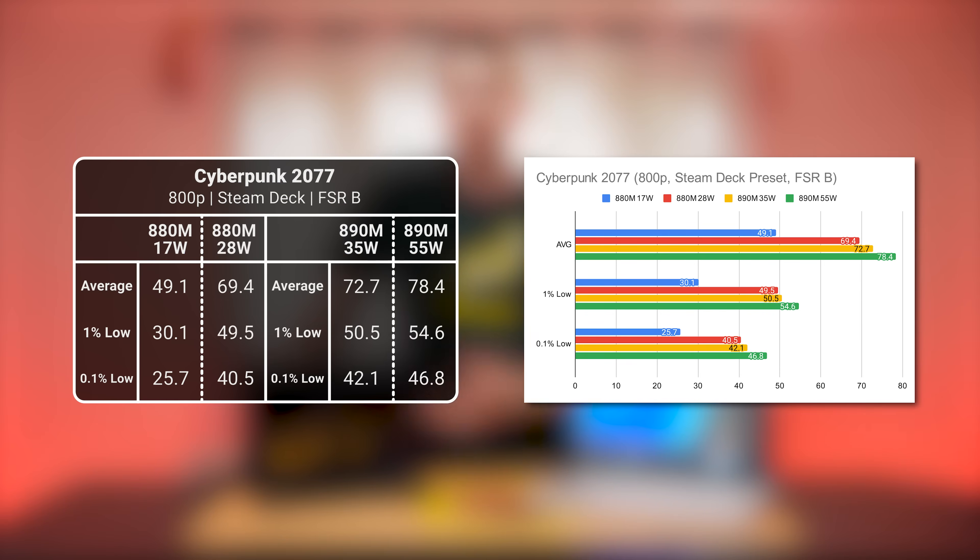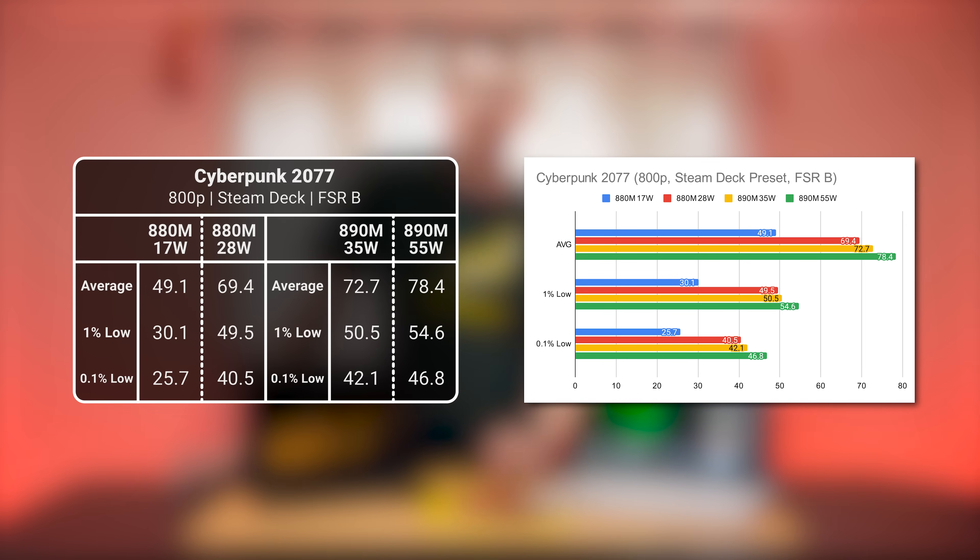For the rest of the benchmarks, we didn't test against the 780M — just a brawl between the new AI brothers. We included a range of wattages, so be sure to look at which wattage each bar represents. Staying with Cyberpunk 2077, we tested every wattage these chips offer to get an idea of power scaling and performance per watt. In 800p with the Steam Deck preset selected, we see that 28 watts on the 880M is all you need for a very nice 60fps experience.